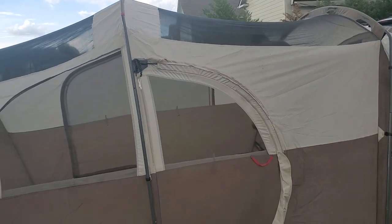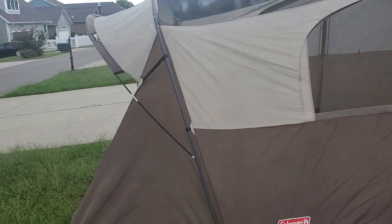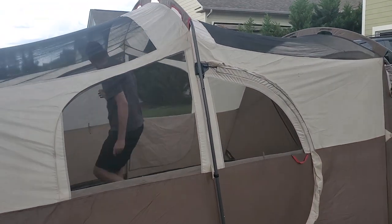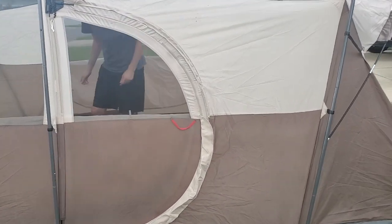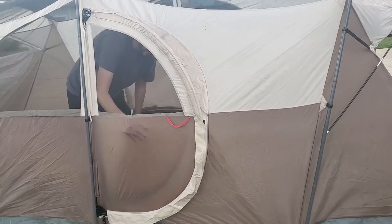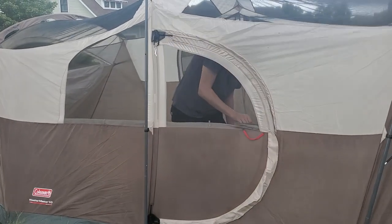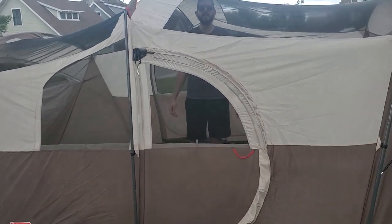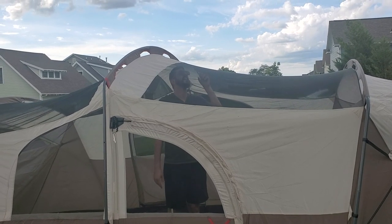So here's our tent that we just got off Facebook Marketplace. It's a Coleman Weathermaster 10 — it's a 10-person tent. Andy, open that front door for me so we can show everybody. That's kind of my favorite part, because the whole zipper thing gets old real fast. I can see our kids definitely doing that. I'm standing straight up in it and I'm 6'6". So it's not bad — that's really impressive.